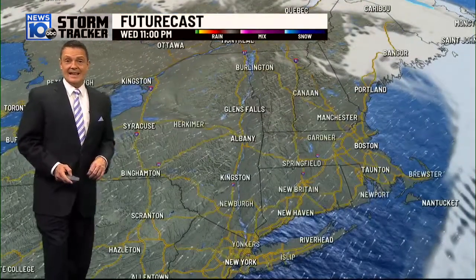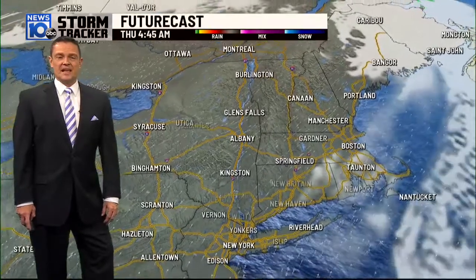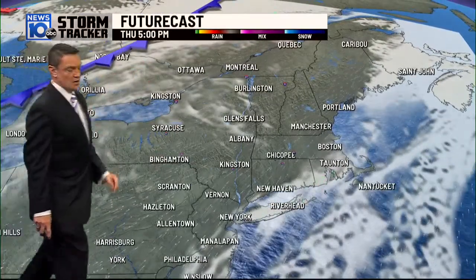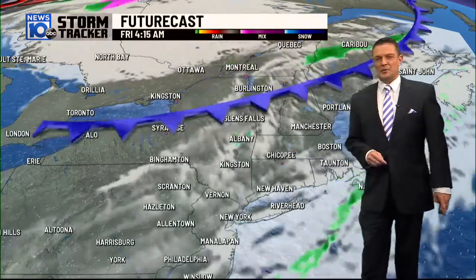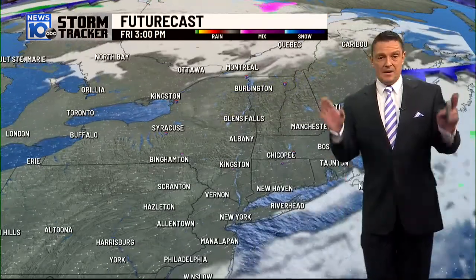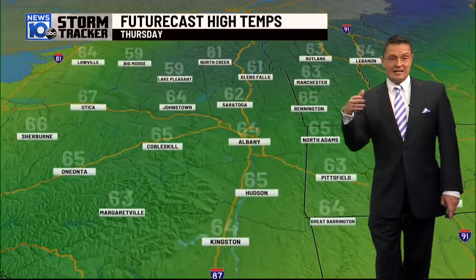We will stay in the 60s for highs tomorrow afternoon. The Futurecast heading through tonight shows mainly clear skies as we head through tomorrow — another day filled with some sunshine. Here's that boundary north and west on Thursday trying to come through, but it may only get through our northern counties. A benign weather pattern, unheard of for the first half of November, but we'll take it as money in the bank.